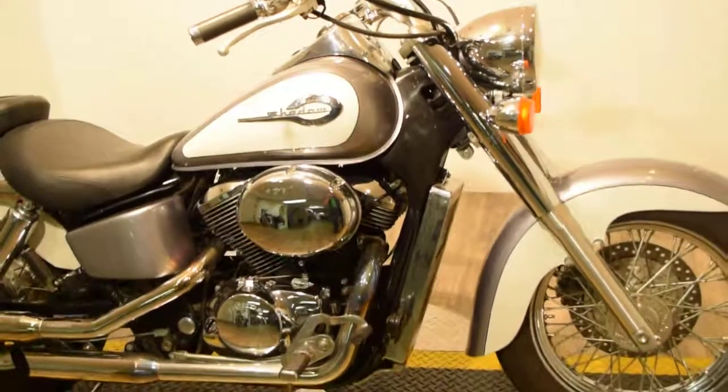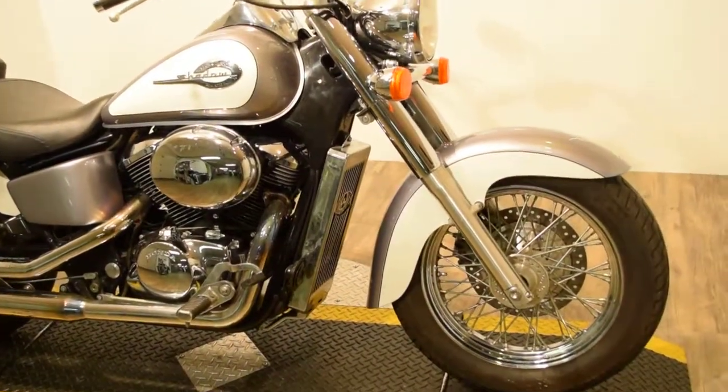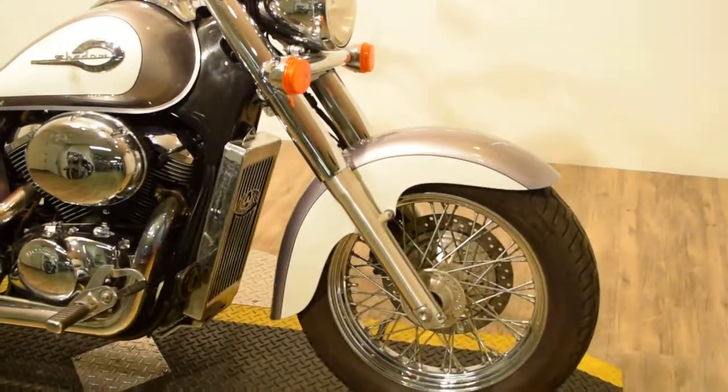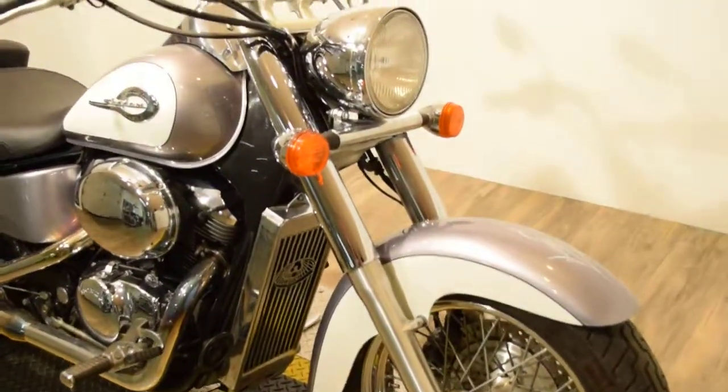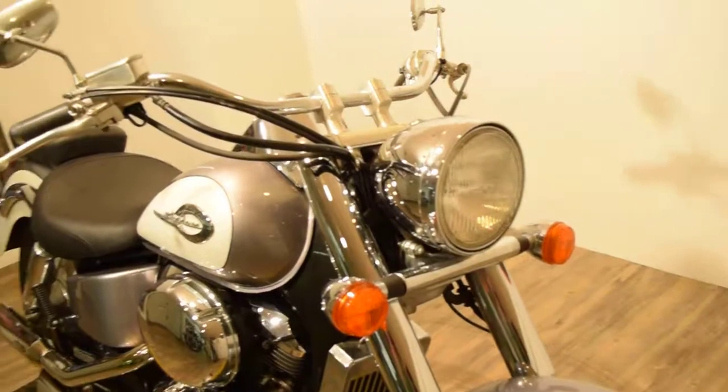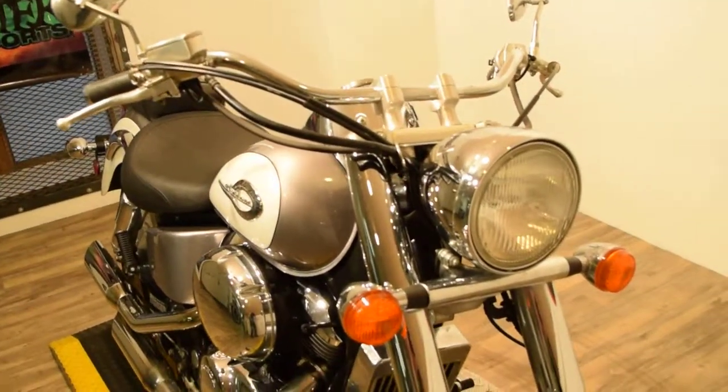You can see 25 more pictures of this bike, find out pricing information, fill out a credit app, find out what your trade is worth — all on our website at monsterpowersport.com.